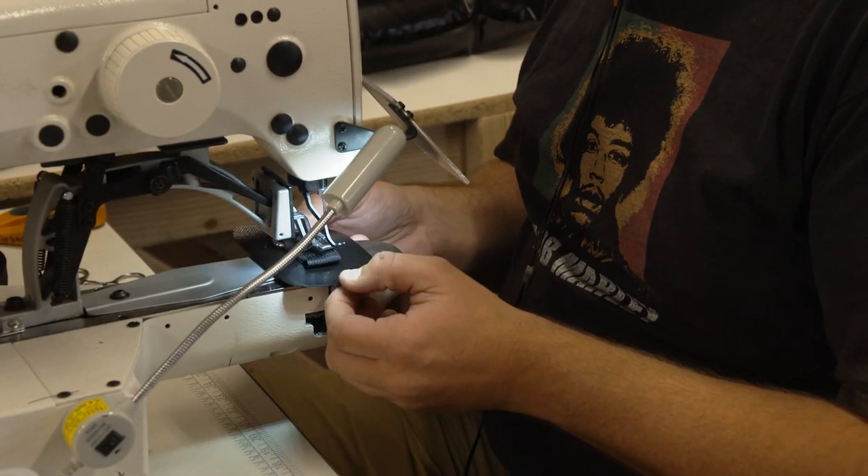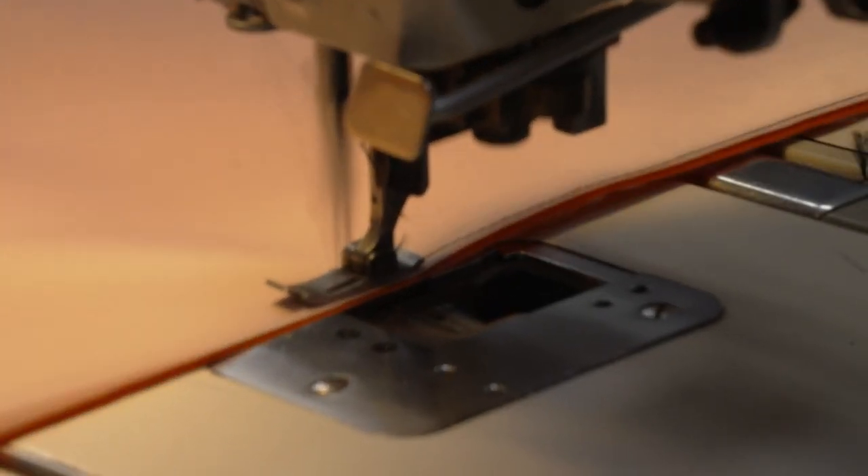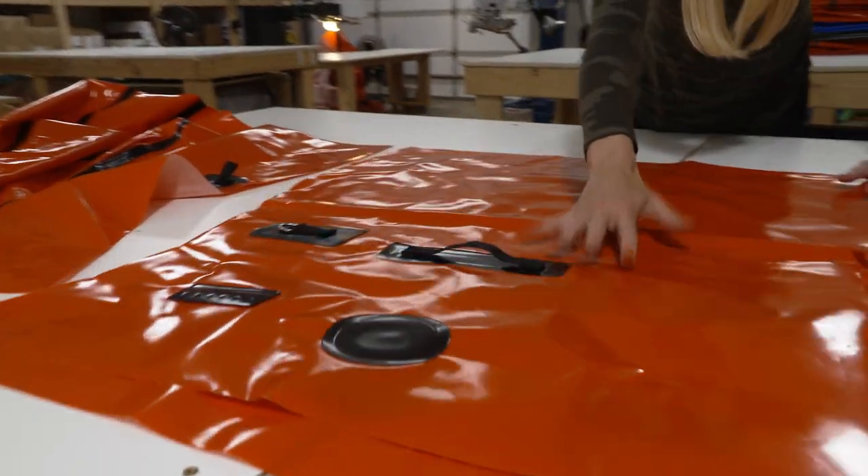One department over, Jason builds small parts such as the D-rings, grab loops, and strap plates. During sewing, the bow, stern, back, and sides become one. We begin with the front.